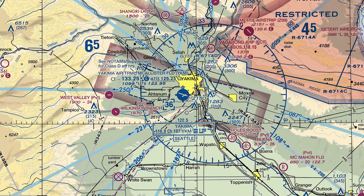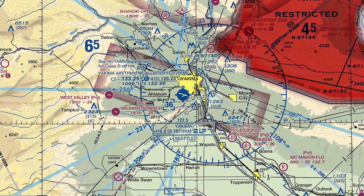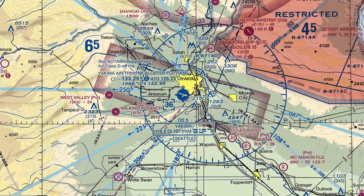When arriving and departing Yakima, it is imperative that pilots be aware of the restricted area to the northeast of the field. There have been occasional pilot deviations into this restricted area, and awareness is key to avoiding this mistake.